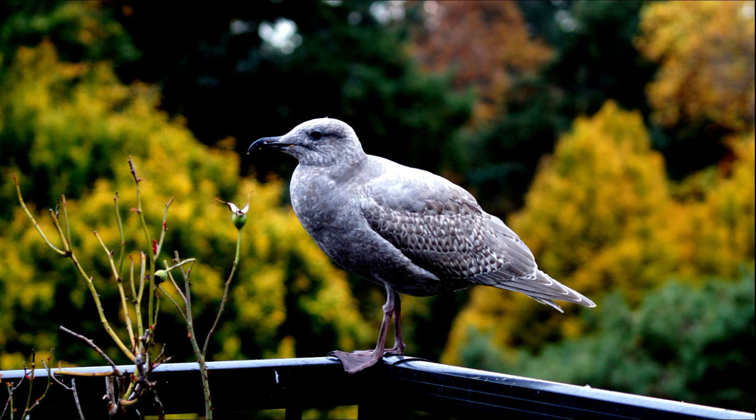Now this little fellow, I took with a camera, a Sony camera, an A35 with a 75-300 micro lens, and he was about ten feet away from me when I took this.